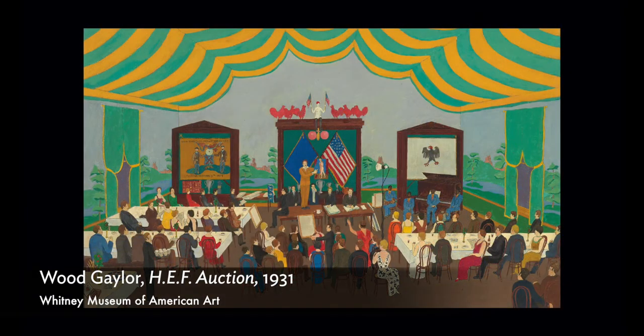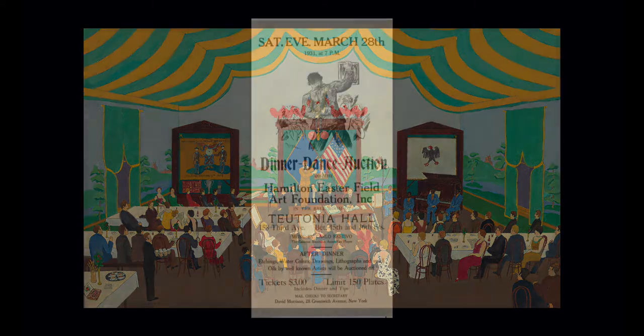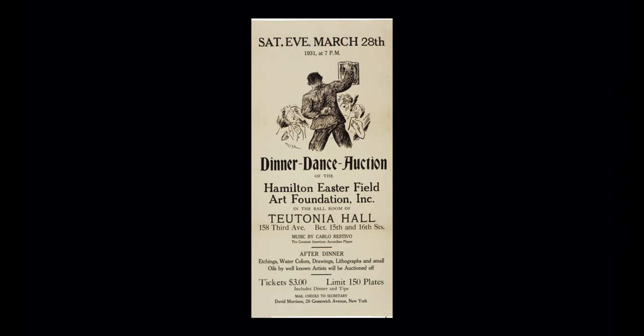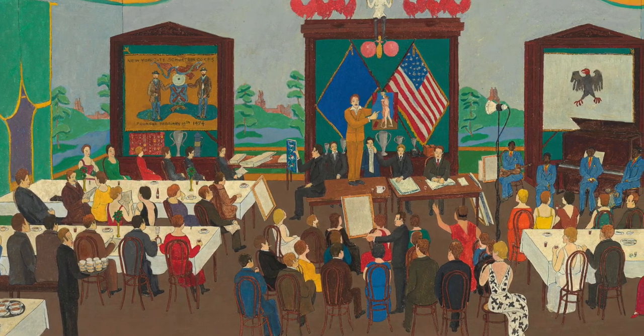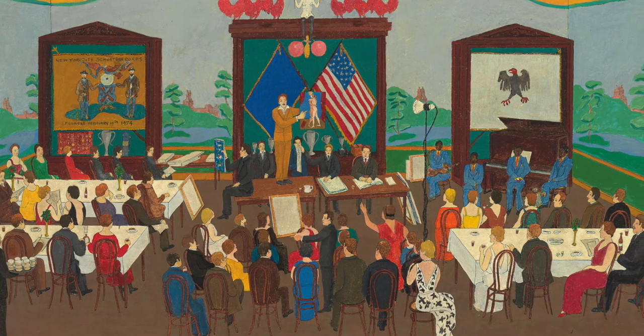We see an example of that in the HEF auction. The Hamilton Easterfield Foundation was a group that Gaylor and his friends founded to honor their mentor Hamilton Easterfield, who was always very supportive of them, by continuing to support young artists. They would have dinner-dance auctions, selling artists' work and giving them some of the proceeds, using the rest to buy more work by young artists and to engage the public in the festive act of collecting art. In the painting, you see Gaylor's typical flattened space, his use of signs, symbols, flags, and a mural-bedecked room — those hallmarks of his flat style as part of the message.